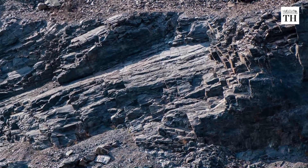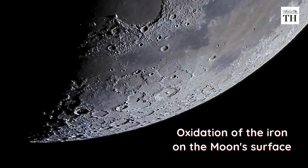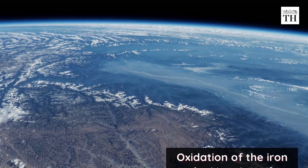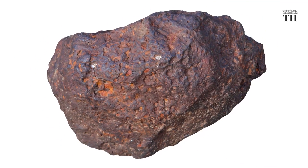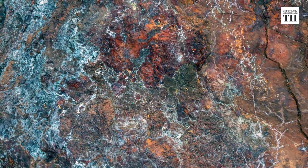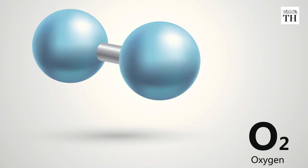Researchers say that this lunar hematite is formed through oxidation of the iron on the Moon's surface by oxygen from Earth's upper atmosphere. Hematite is a heavy and relatively hard oxide mineral found on Earth and Mars. The mineral is a form of iron oxide, or rust, produced when iron is exposed to oxygen and water.